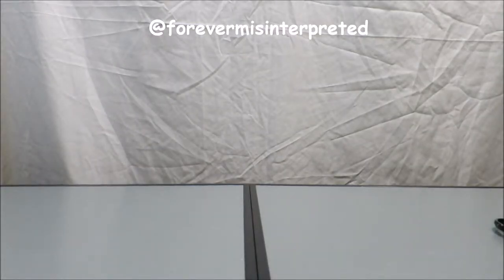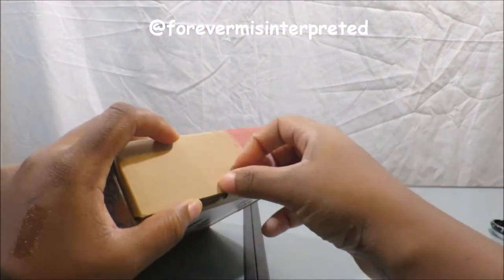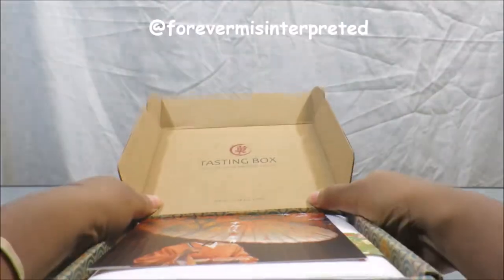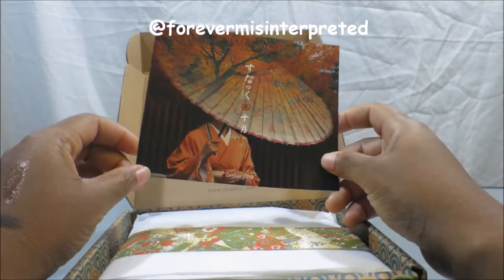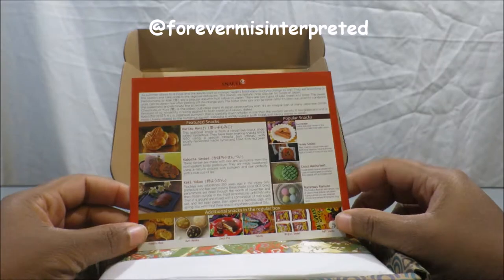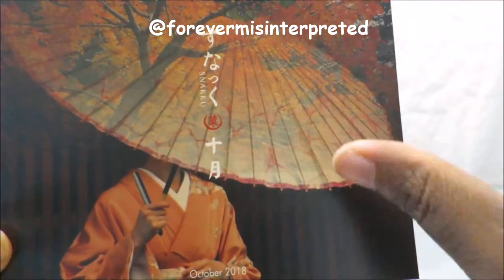Today I'll be showing the Snackoo box for October. It already popped open — it's not as hard to open anymore. Here we have the Snackoo tasting box. Still haven't decided on whether I should get the signature box or not. It's a pretty penny — too much money for snacks every month.